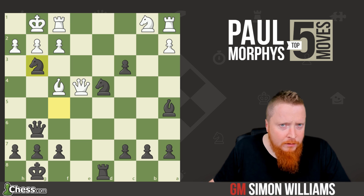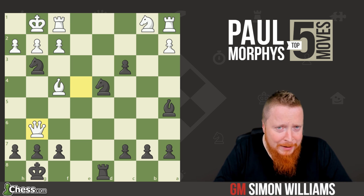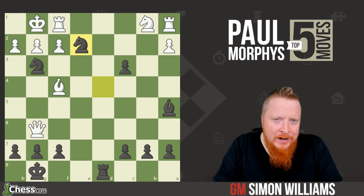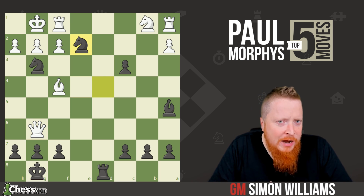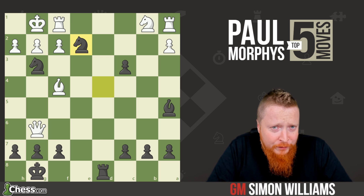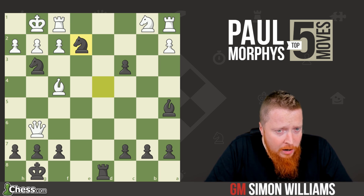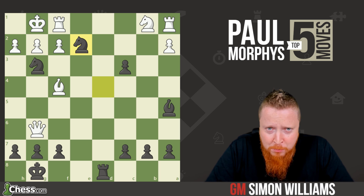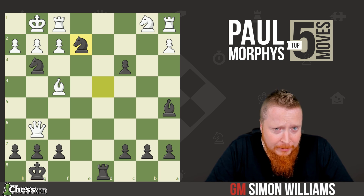And after the obvious move queen takes g6, it's now checkmate — the knight slides in to e2 with an elegant finish, putting the cherry on the top of Morphy's cake. A lovely final position. Let's move on to another magical moment from one of Morphy's brilliant games.